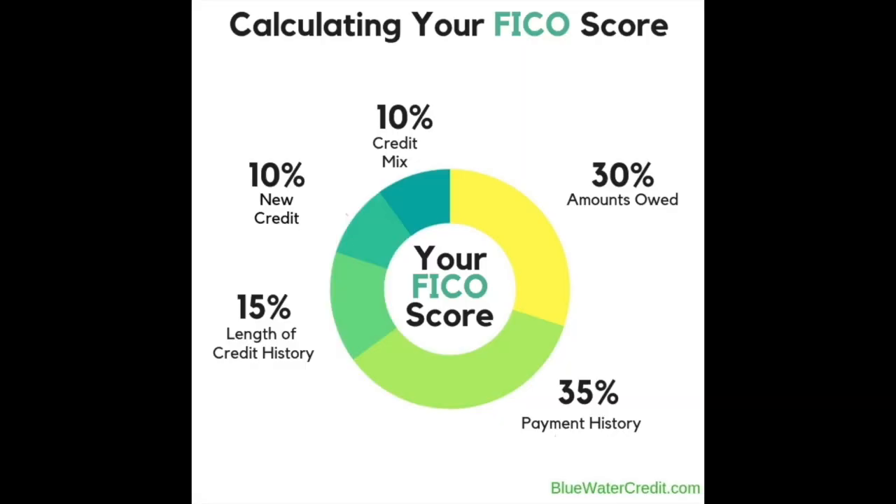We know that your credit report is made up of five components: your payment history, your credit utilization, your length of credit, your credit mix, and your new credit.